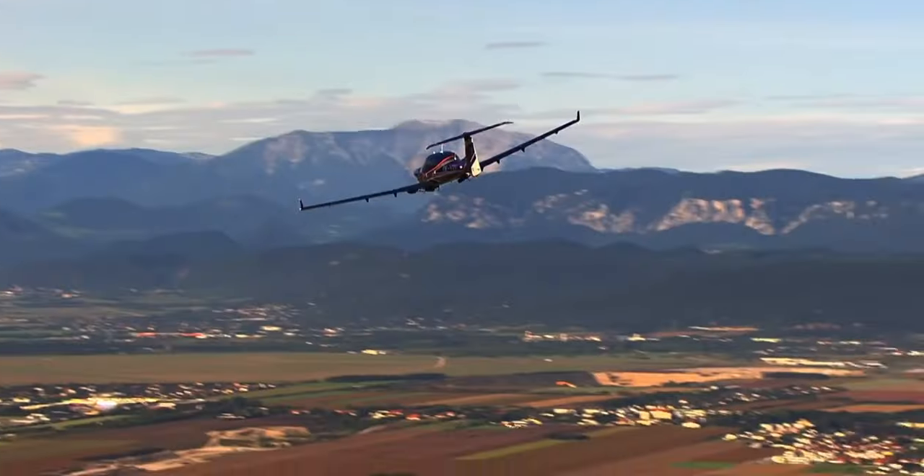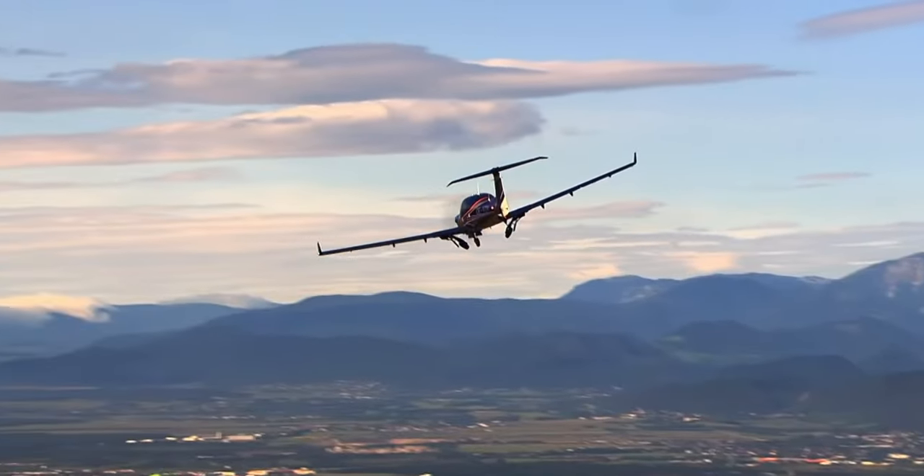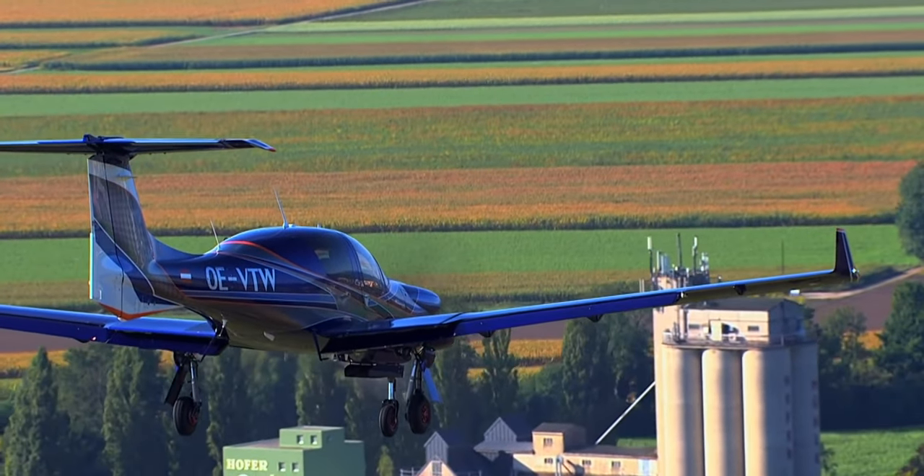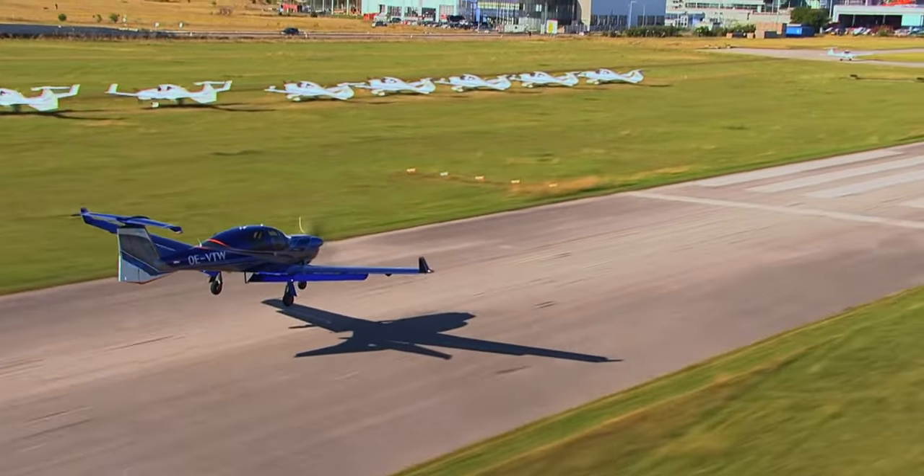One of my favorite characteristics of the aircraft is how it behaves in slow flight — mainly during the landing phase. It's really easy to control the vector of the aircraft to have it go exactly where you want it to go.